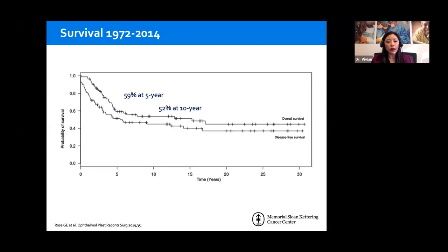A big series from Moorfields looked at survival from 1972 to 2014, showing survival is still relatively poor with malignant epithelial lacrimal gland tumors — about 50% at 10 years and 60% at five years. The lower survival compared to some North American globe-sparing series may reflect older treatment techniques and later patient presentations. I still quote 50% to patients, but in my mind the true prognosis is a little better than that.